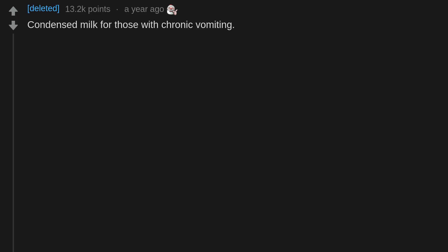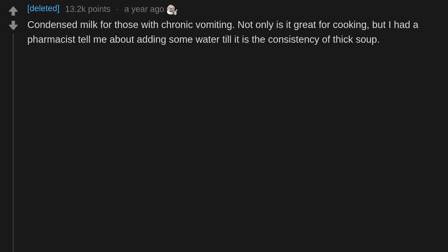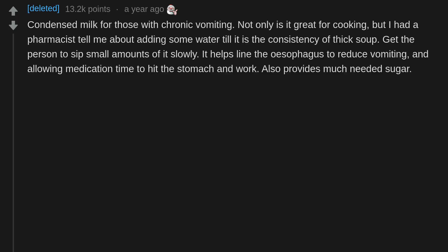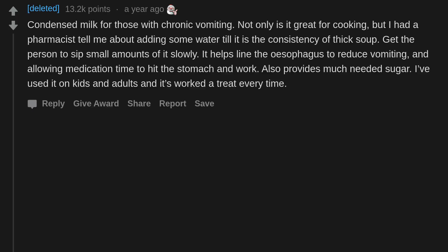Condensed milk for those with chronic vomiting — not only is it great for cooking, but a pharmacist told me about adding some water until it's the consistency of thick soup and getting the person to sip small amounts slowly. It helps line the esophagus to reduce vomiting, allowing medication time to hit the stomach and work. It also provides much-needed sugar. I've used it on kids and adults and it's worked every time.